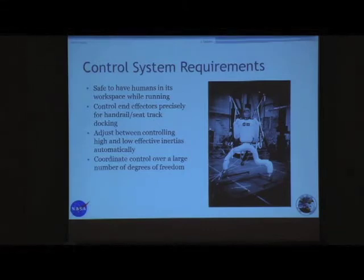The requirements include some of the same stuff, like being safe to have humans in the workspace while running — that is the core tenant of the Robonaut project and will continue to be. Something a little new is that we need to control the end effector precisely. We don't necessarily have to do that as much with the hands, but with grabbing on the seat track — the seat track you see on airplanes — it's really kind of hard. You have to be pretty precise to get the effectors in there, so we need the capability to do that.